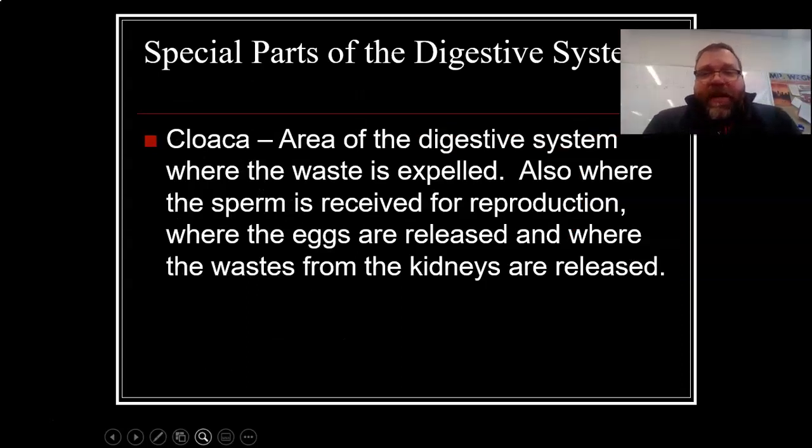Birds also have something in their digestive system called the cloaca — an area where waste is expelled, but it's also the place where sperm is received for reproduction, where eggs are released, and where waste from the kidneys is released. In other words, they only have one tube on their backside leading out of their body. Humans have two tubes — one for urine and one for feces — plus separate tubes for reproduction. Birds only have one tube and it serves all those functions together.